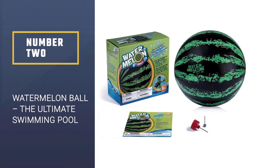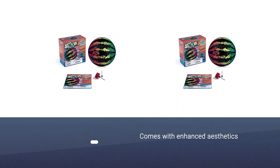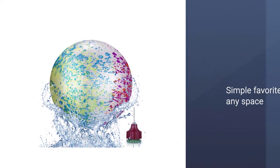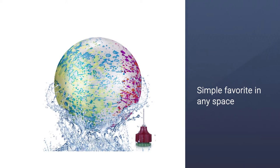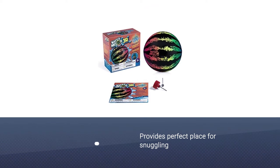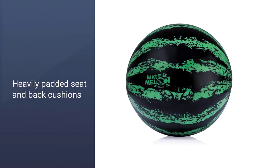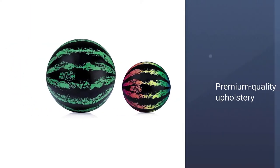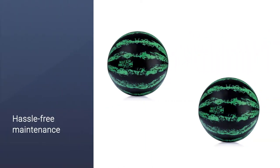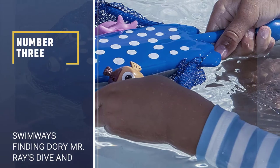Number two: Watermelon Ball — the ultimate swimming pool game. This is a unique pool toy in that it combines aspects of football, basketball, and rugby for water play. The ball can be dribbled underwater like a basketball, and players score points by taking it to their side of the pool. It's made of durable material to help withstand intense play. This pool toy is recommended for children aged 8 and over, and also comes in a junior option for younger children.